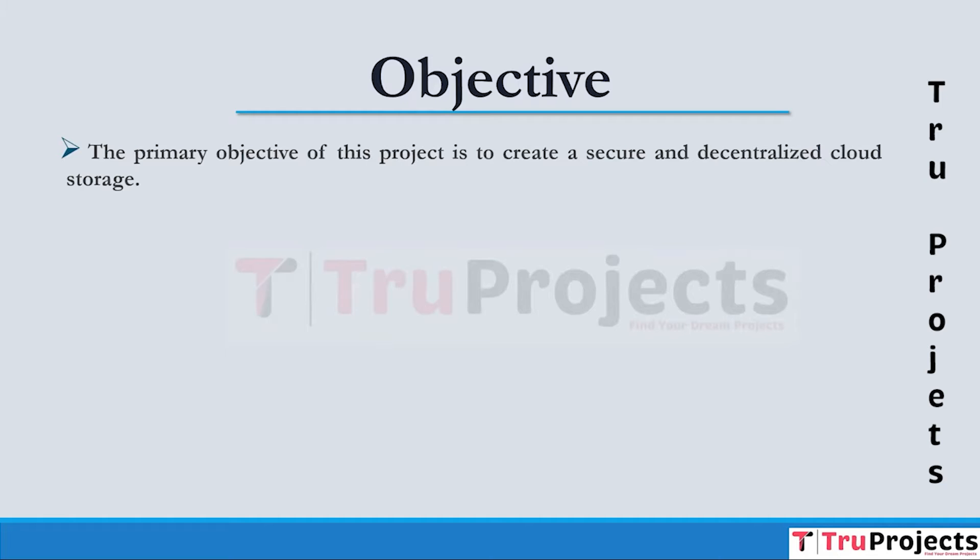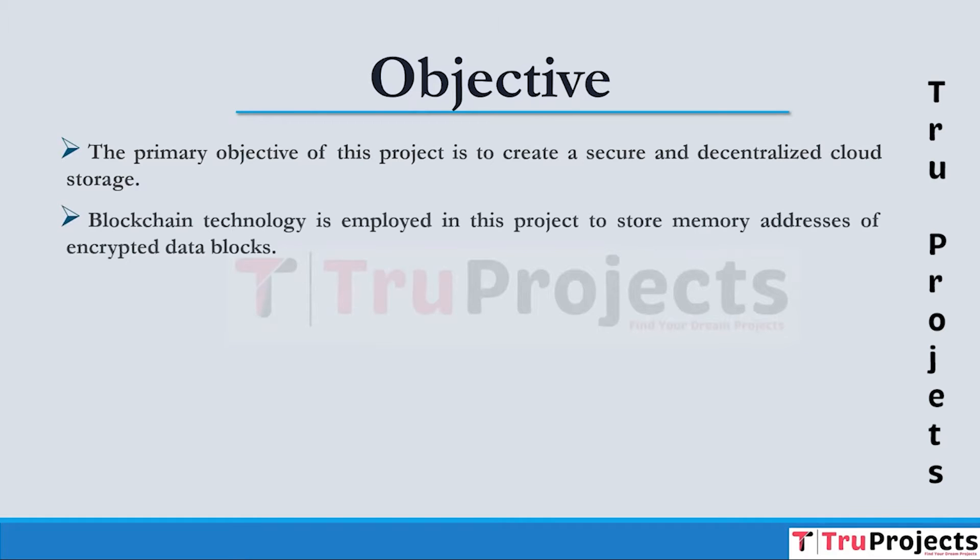The objective is to ensure data security, user control, and data integrity through the integration of blockchain, AES encryption, and IPFS technology. Blockchain technology is employed in this project to store memory addresses of encrypted data blocks, ensuring the security and immutability of user data, as well as providing a transparent and tamper-resistant ledger for data transactions.